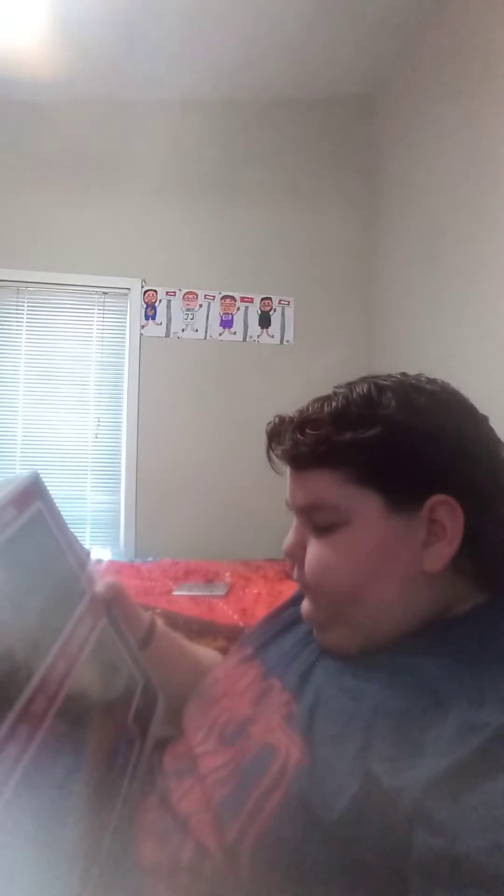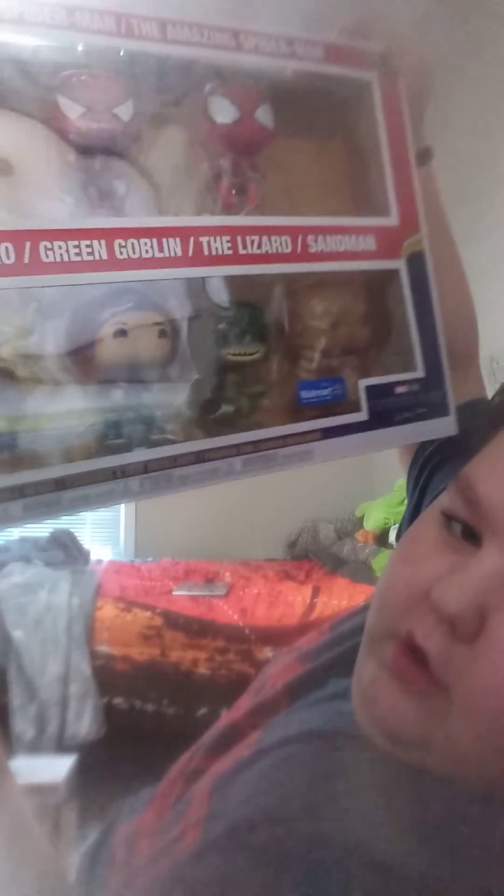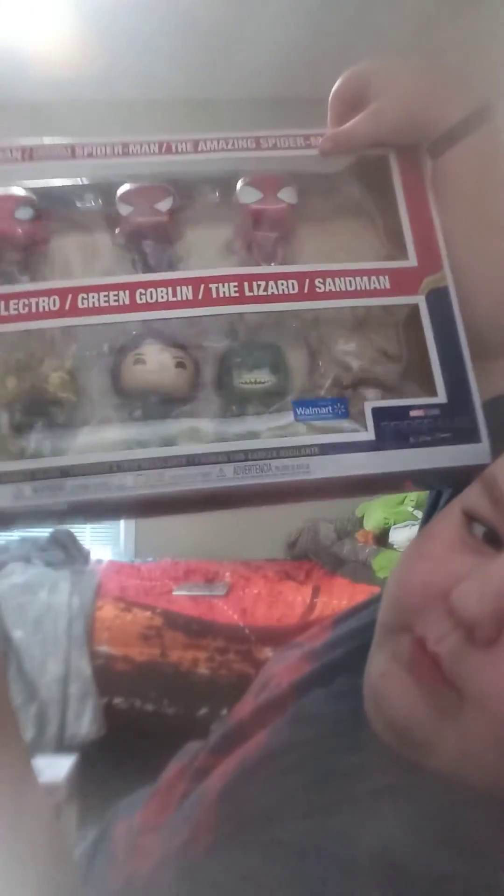I'm looking for some other No Way Home pops, like Glow in the Dark Electro, Metallic Tobey Maguire, Masked Tobey Maguire, and another Glow in the Dark Electro variant — just to name a few. This Funko Pop is coming in at $155. When we purchased it, me and my mom paid $96 with tax and shipping, so it came out to $101. And now on Walmart it's already $160. So I got this one just at the right time.